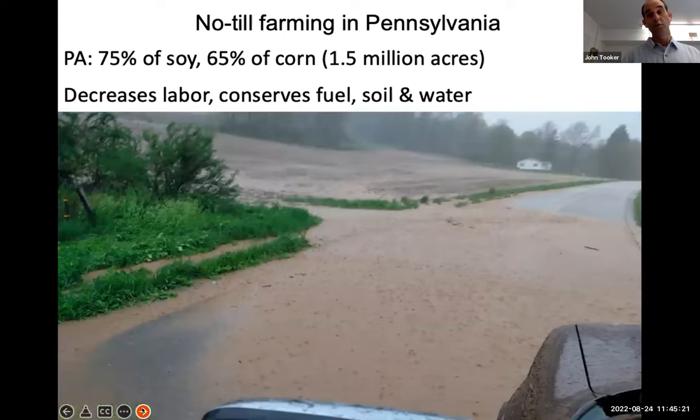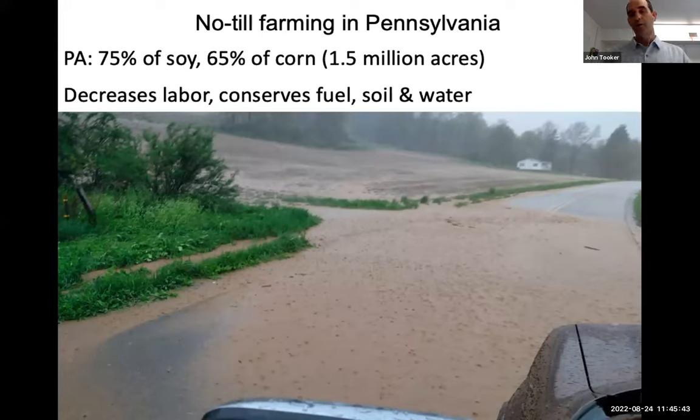When we do till soil regularly and then we get a good rain event, this is what we see. This is a picture not too far from our campus in central Pennsylvania — a freshly tilled field being hit by a rainstorm. You can see a lot of the topsoil is running across the road. Farmers and gardeners value their soil, so to see it wash away is disconcerting. No-till is trying to avoid this.